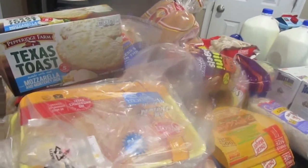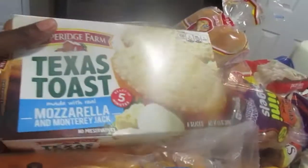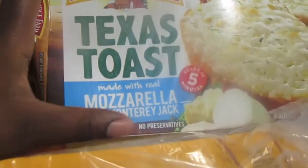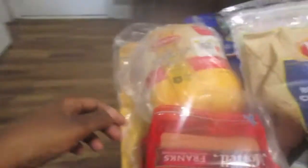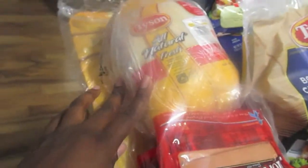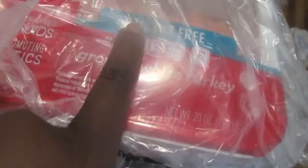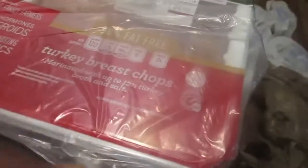This first haul is going to be the commissary. I got some mozzarella and Monterey Jack Texas toast — my kids and my husband love these. I got a whole bunch of meat: a whole chicken, some legs, two packs of hot dogs, some thinly sliced chicken breast — two of those — and 97% fat-free ground white turkey.